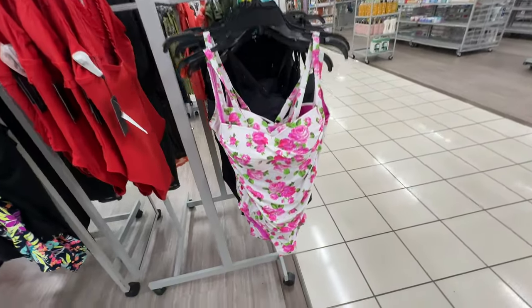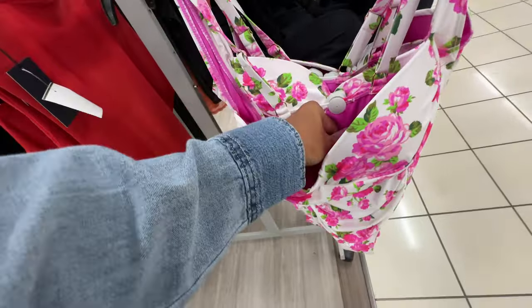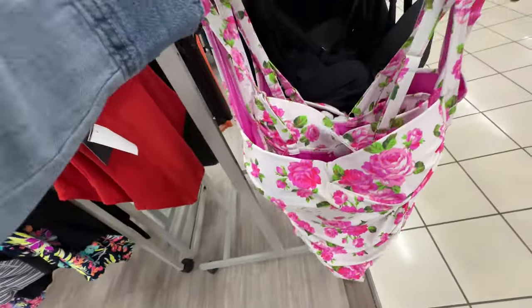As soon as I look at this I know it's Betsy Johnson — one-piece bathing suit — $17.